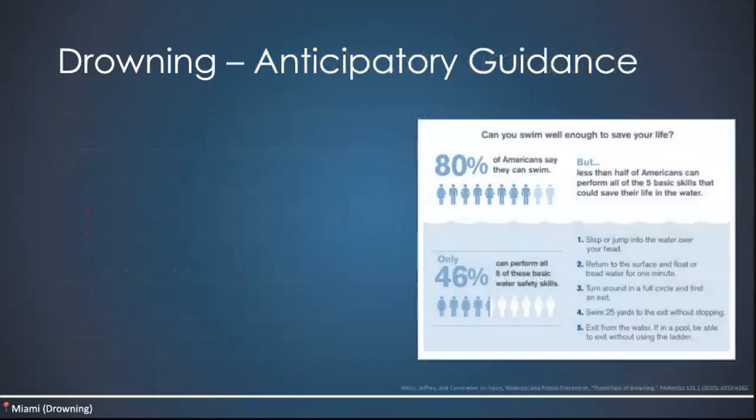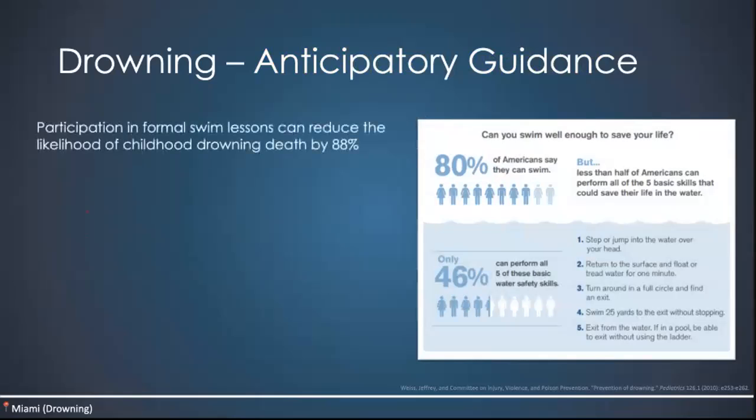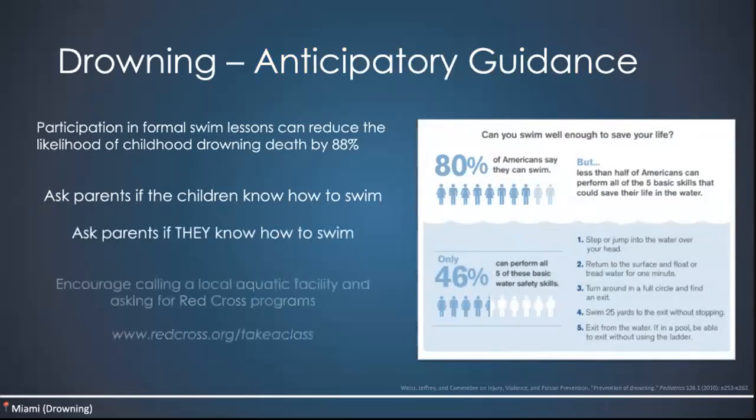So what can we do for our patients and families — how do we give anticipatory guidance about drowning? The best thing is participation in formal swim lessons, which can reduce the likelihood of childhood drowning by nearly 88%. Ask parents in clinic whether their children know how to swim, and ask if the parents themselves know how to swim. You can encourage them to contact a local aquatic facility and ask for a Red Cross program. At redcross.org/take-a-class, depending on your location in the United States, they offer free classes at various aquatic centers. It's a great resource to give to patients in clinic, the ER, or wherever you are.